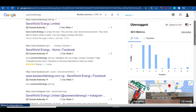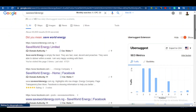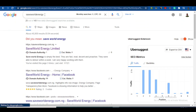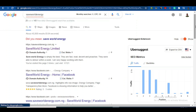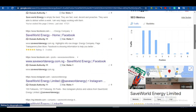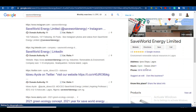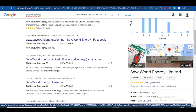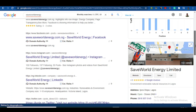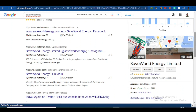Have you been trying to register your business on Google? Google enables you to register your business, so when people search for it — for example, 'Save World Energy,' a trustworthy business in Nigeria that deals with energy — their profile picture comes up, along with their name, address, hours, and phone number. You can just click to call them.